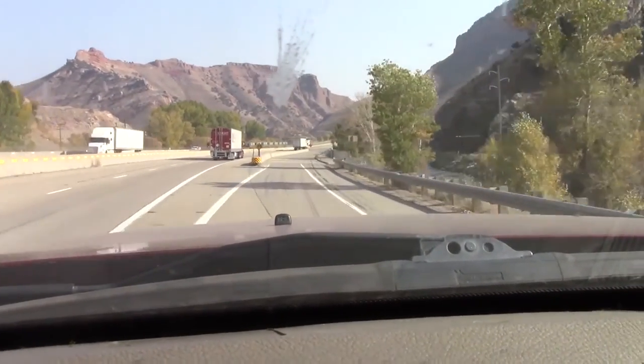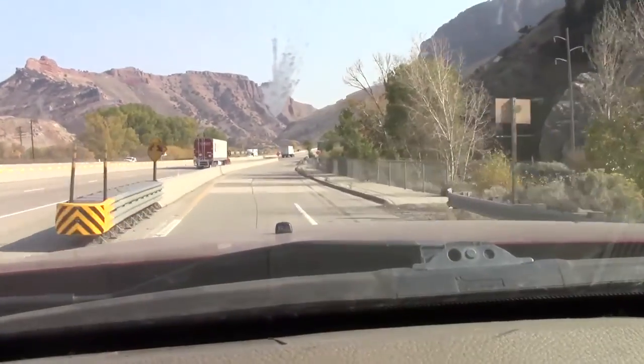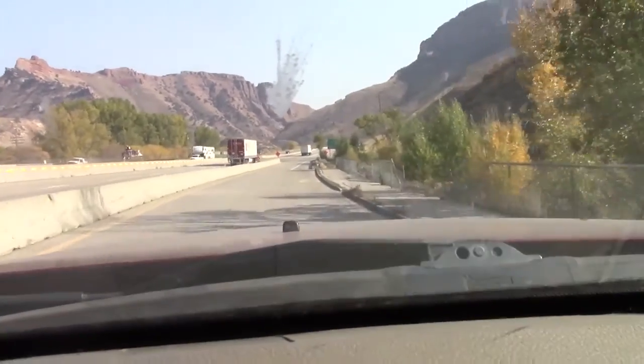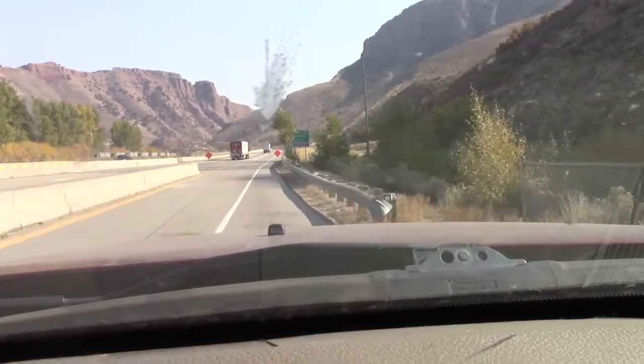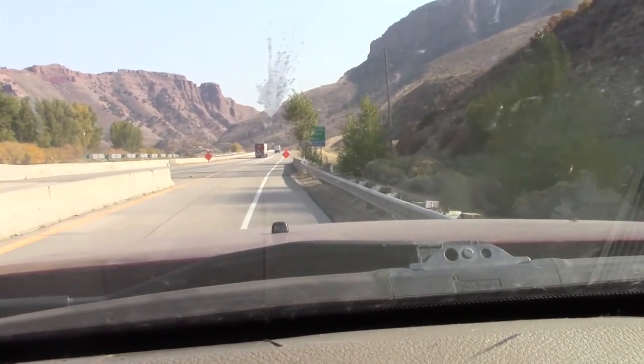And there's an accident right there, I assume. That wasn't much of a stop, is it?